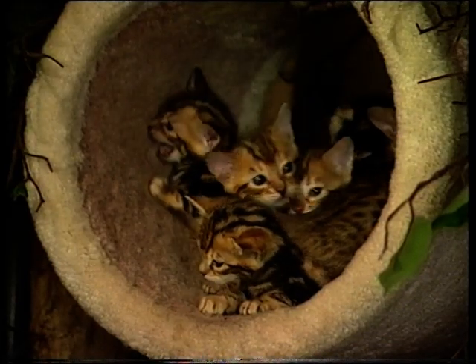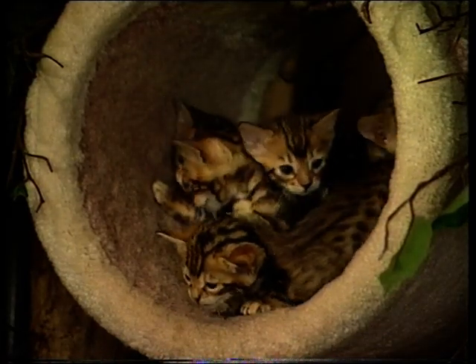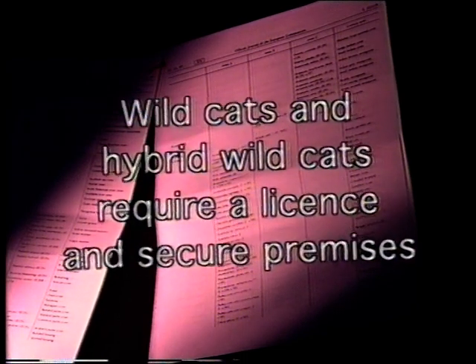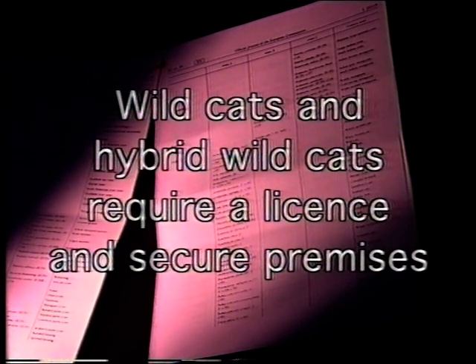To protect the public against the potential danger of keeping wild animals in domestic circumstances, there's a Dangerous Wild Animals Act. It states that wild cats and hybrid wild cats require a licence and secure premises.